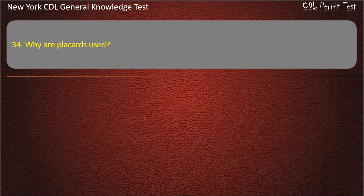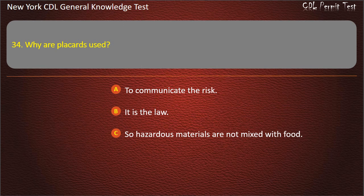Question 34. Why are placards used? To communicate the risk. It is the law. So hazardous materials are not mixed with food. Answer: To communicate the risk.